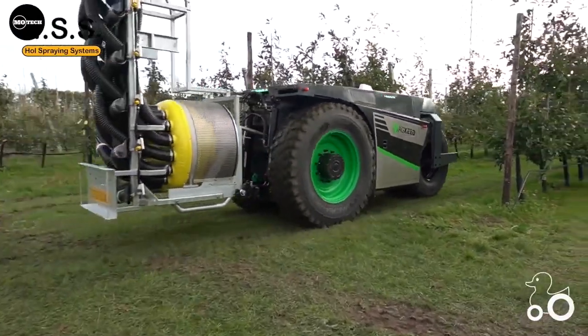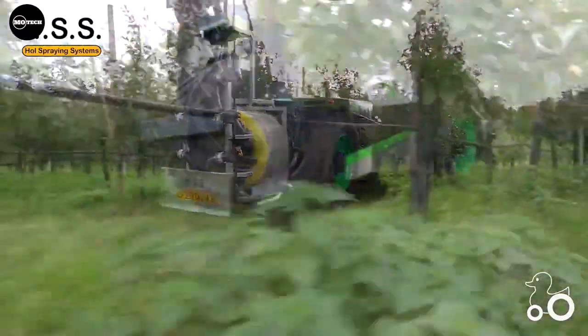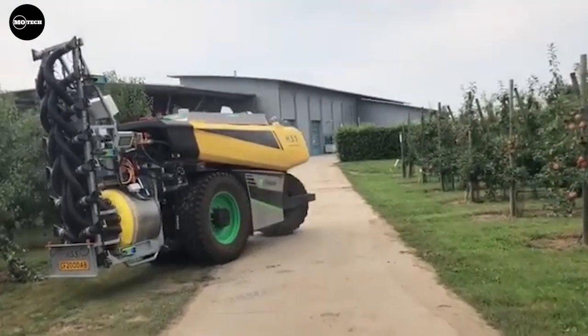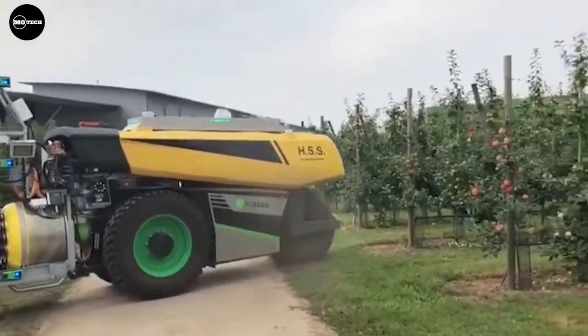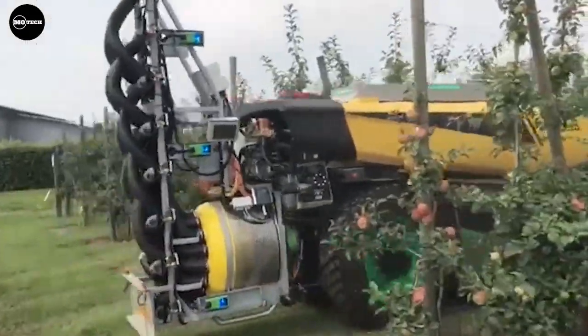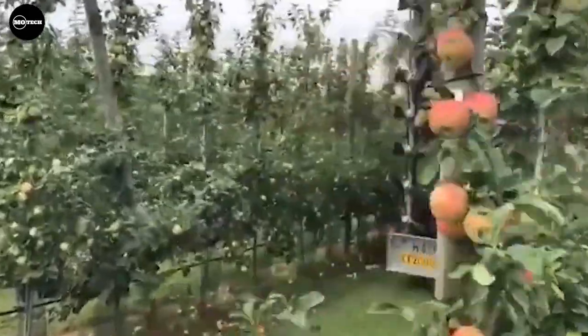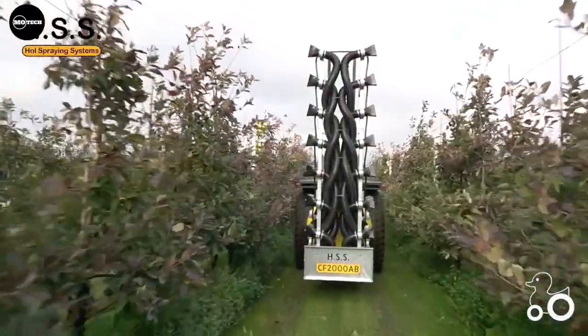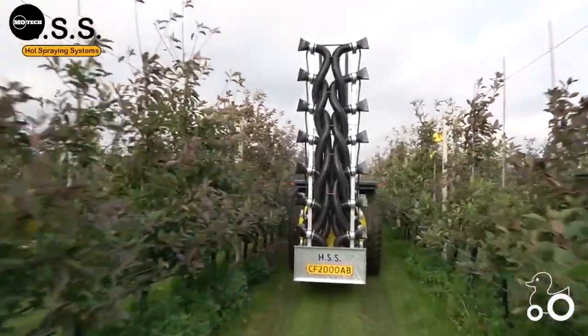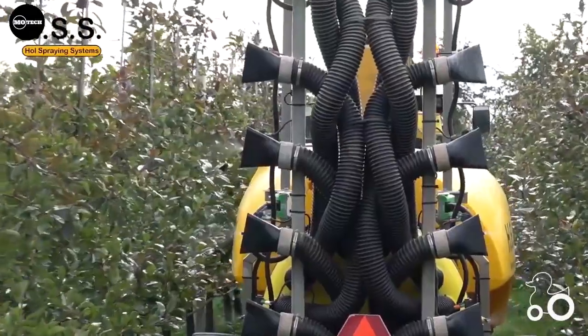This autonomous system is a combination of a sprayer from Whole Spraying Systems company from the Netherlands and an AgJig seed bot from AG Seed company, also from the Netherlands. The combination of these machines can be used for crop protection, weed control, the application of liquid nutrition, and for mowing and shredding prunings.